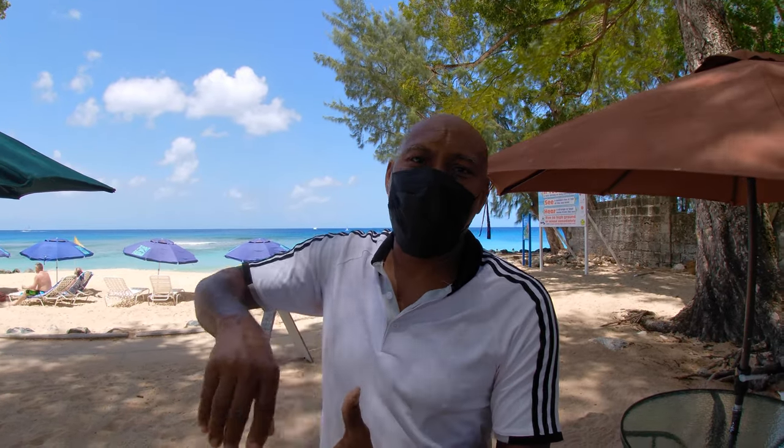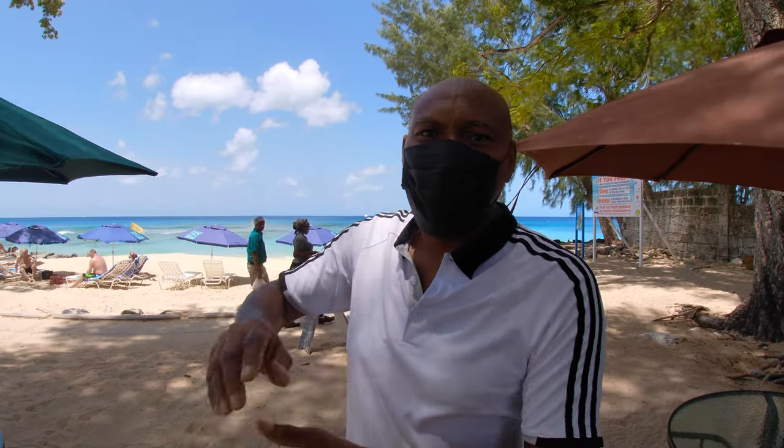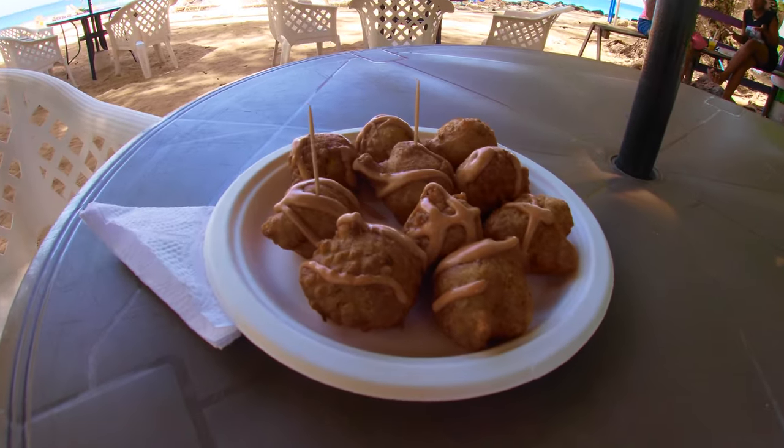Then you mix it with butter and herbs — basil seasoning, thyme, chives, onions, and one important thing: hot peppers. Then you make it all into the batter. But the most important thing is the balance. You must have a balance of the herbs and the fish cake together, so that when you bite it, you can taste both the herbs and the fish.